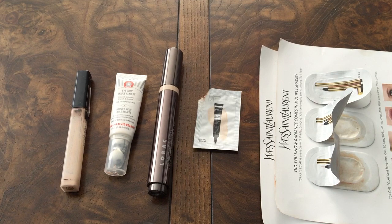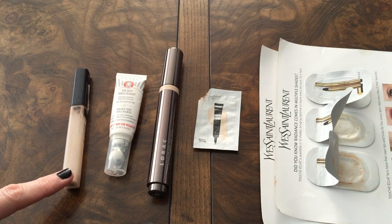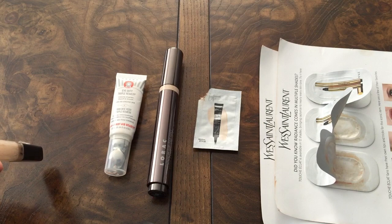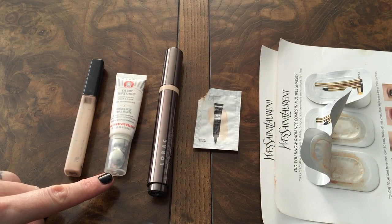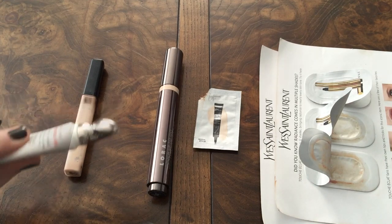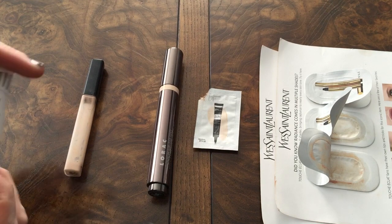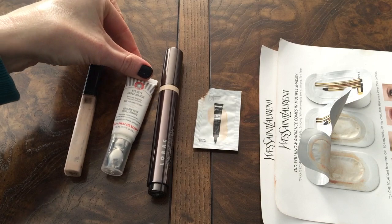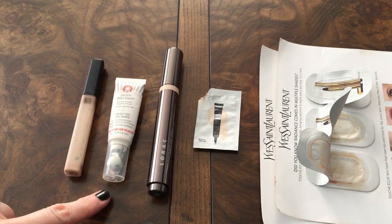This is my concealers and correctors category. Over here on the left I have the Maybelline Fit Me Concealer — I really enjoyed this one, it was in shade number 15 in Fair. I also had the First Aid Beauty Eye Duty Triple Remedy, which had a pinky salmon tone. I really liked the cooling tip on this. Sometimes I wore it as a concealer by itself; other times I put something over the top to set it. It had a nice shade for concealing and camouflaging, but I probably won't be buying it again.